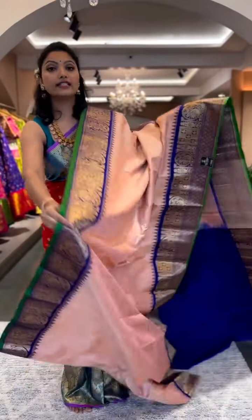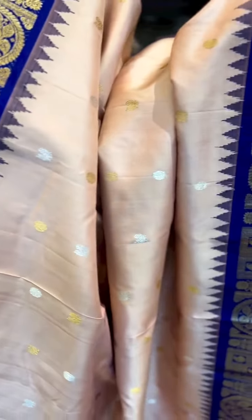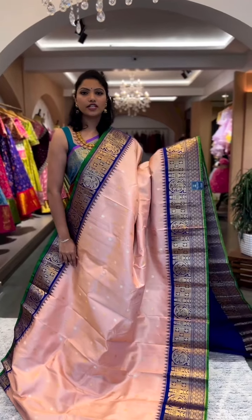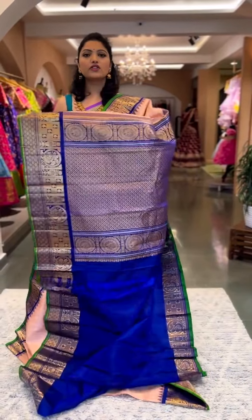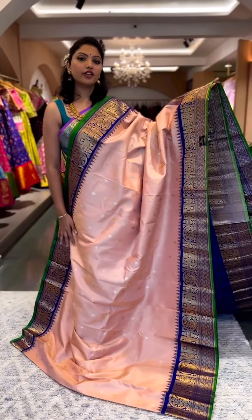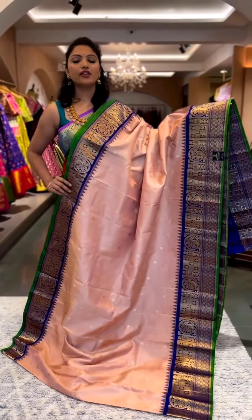Look at this color — such an elegant and very rare color palette. It's a nice pastel peachish pink or onion pink color with a contrast blue border and a green kora. It's a smart medium-sized border at the bottom, up to eight to nine inches, and a smaller version on top. Gold and silver zari motifs alternate on the body with that beautiful bright green kora. The pallu and blouse is a contrast blue pallu with rich detailing and a plain contrast blouse. This is saree number five, priced at ₹23,500.